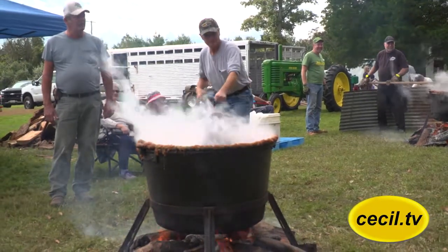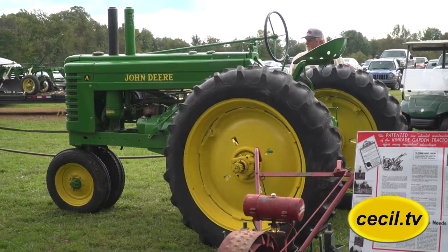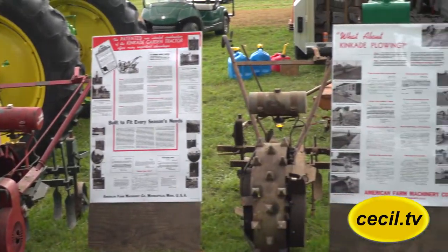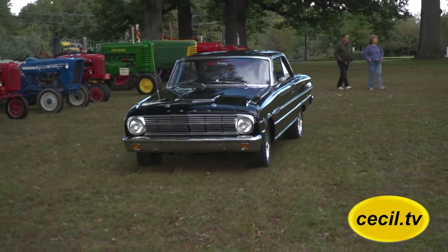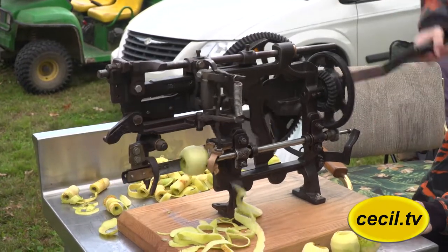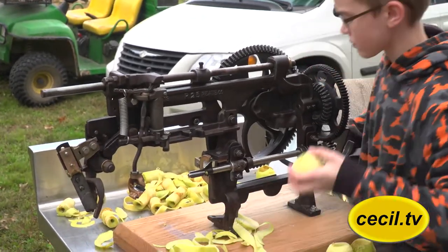What do people have to look forward to when they come to the Apple Butter Making Festival? I think looking at how the apple butter was made in the open kettles — we have our bake table set up, vendors, antique tractors and antique cars and trucks, whatever anybody brings in. We usually try to have some entertainment; just come down, have a good time, walk around and see what's here. Things change every year.